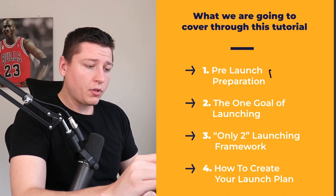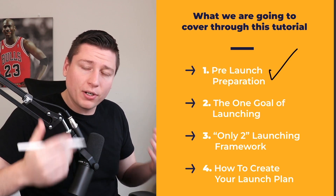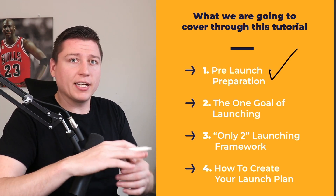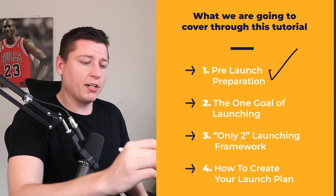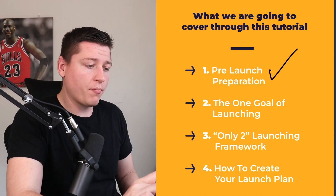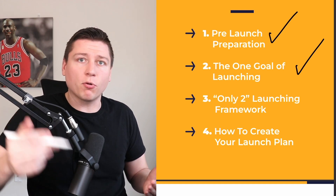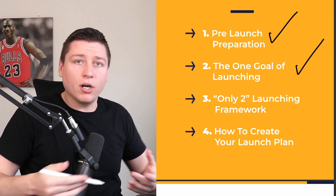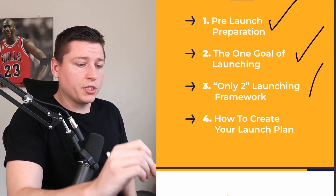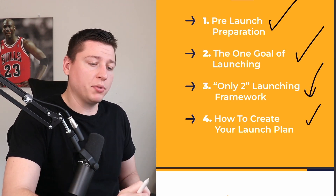Here's what we'll cover: first, pre-launch preparation — the checklist we need to have taken care of before we even launch. Think of it like Rafael Nadal going to a tennis match without his racket — if you're not prepared it won't go well. Next, the one goal of launching. Then my only-two launching framework. Finally, how to create a full launch plan.